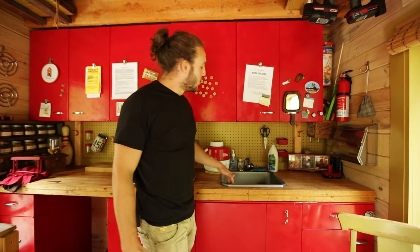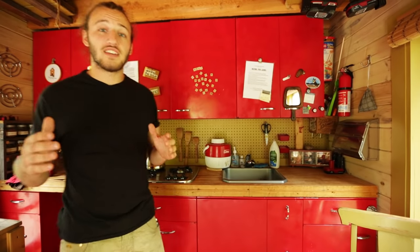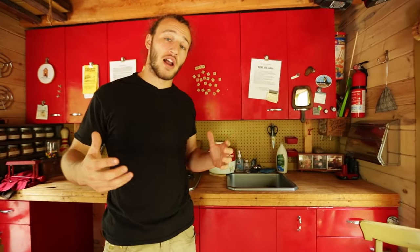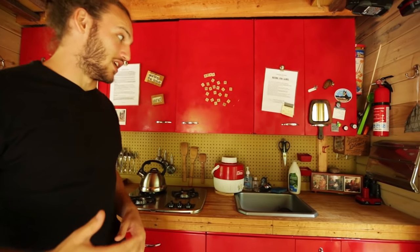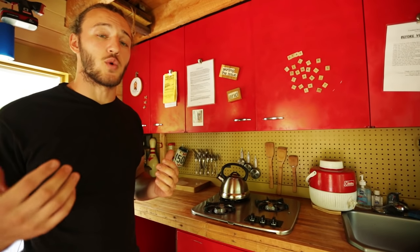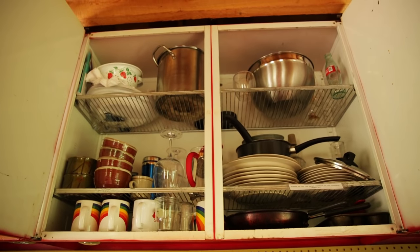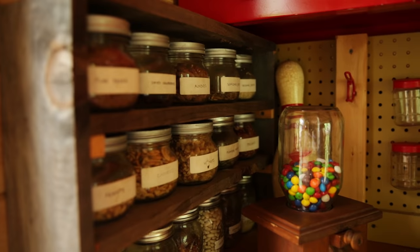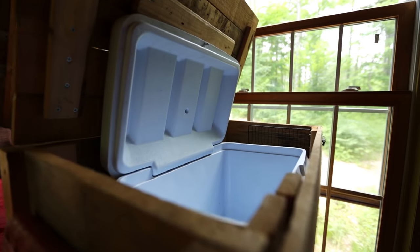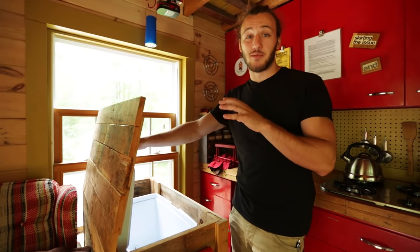We've got a sink here, but no running water. You do have to bring in your own water if you want drinking water, but there is a river just a hundred yards behind the house that you can use to wash your dishes and hands. This cabin is used as an Airbnb, so the cabinets are all stocked with the staples that you would need. We've also got a cooler — since there's no refrigeration, this will be your only source to keep foods cold.